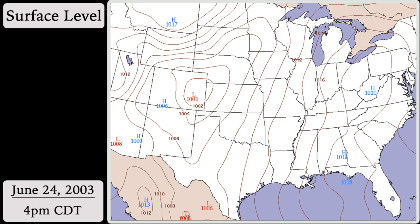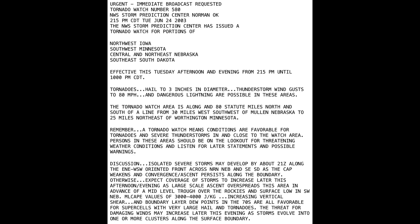Tornadoes, hail up to 3 inches in diameter, thunderstorm wind gusts to 80 miles per hour, and dangerous lightning would be possible within the watch area. A surface front was forecast to be draped from southeast South Dakota to northern Nebraska around 21Z or 4 p.m. Central Daylight Time. According to SPC, expect coverage of storms to increase later this afternoon and evening as large-scale ascent overspreads this area in advance of a mid-level trough over the Rockies and a surface low in southwest Nebraska. Mixed-level CAPE values of 3,000 to 4,000 joules per kilogram, increasing vertical shear, and boundary layer dew points in the 70s are all favorable for supercells with very large hail and tornadoes. The threat for damaging winds may increase later this afternoon as storms evolve into one or more clusters along the surface boundary.